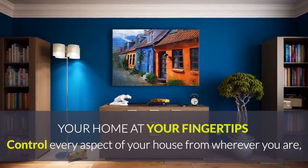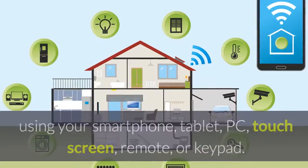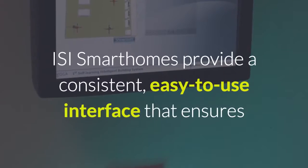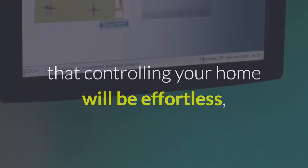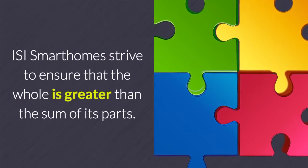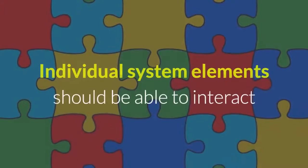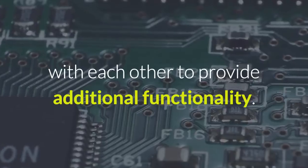Control every aspect of your home from wherever you are using your smartphone, tablet, PC, touchscreen, remote or keypad. ISI Smart Homes provide a consistent, easy to use interface that ensures that controlling your home will be effortless despite the complexity that goes on behind the scenes. ISI Smart Homes strive to ensure that the whole is greater than the sum of its parts. Individual system elements should be able to interact with each other to provide additional functionality.